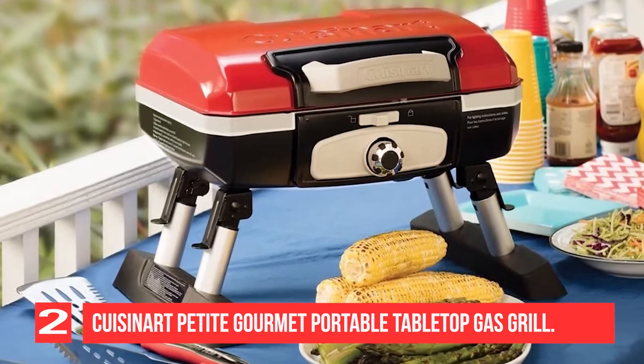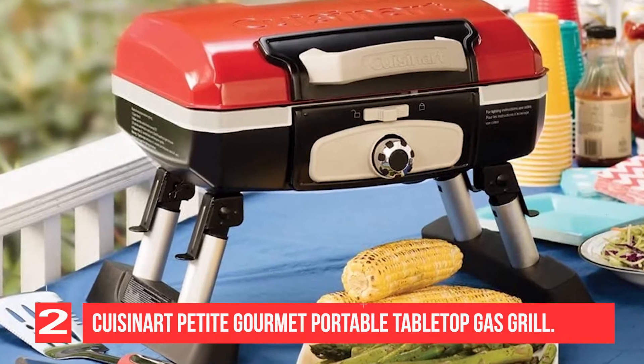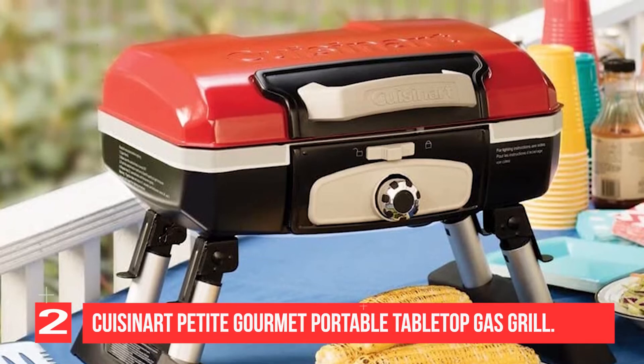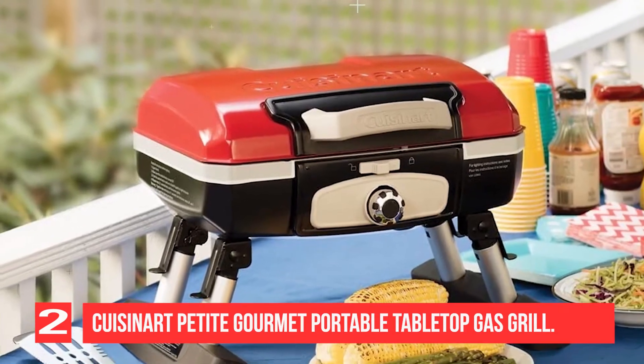Although it doesn't have a tremendous amount of heat power, this grill gets hot quickly and easily. That's important when you're trying to enjoy your time with friends and family, not waiting around for your grill to reach cooking temperatures.